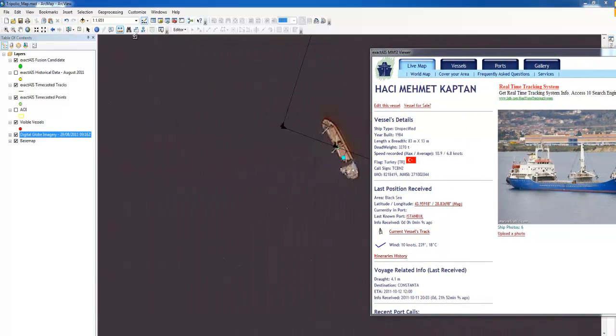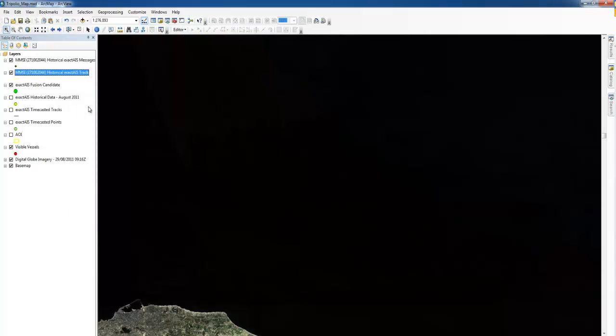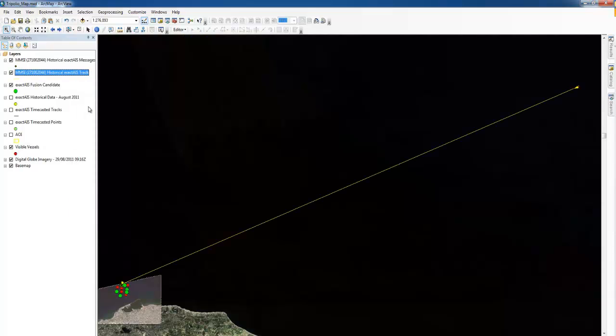Once you have pinpointed the vessel, ExactVessel measurements can also verify the vessel's identity. For this particular vessel, we can view its track, determine where it entered from, see its navigational direction, and also verify that it has been anchored for quite some time.